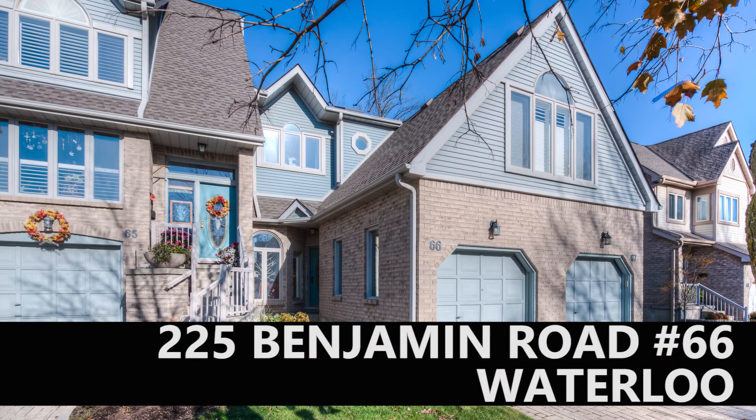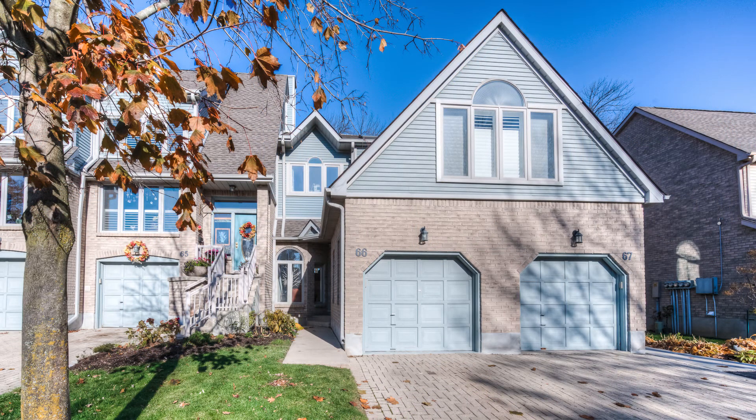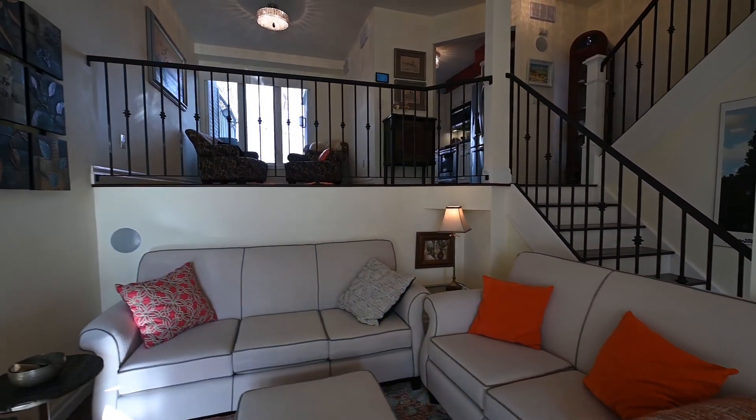Here it is, the very special community at the north edge of Waterloo known as Treetops. An adult lifestyle situation, and in this example, the renovations elevate the look and feel to modern day.